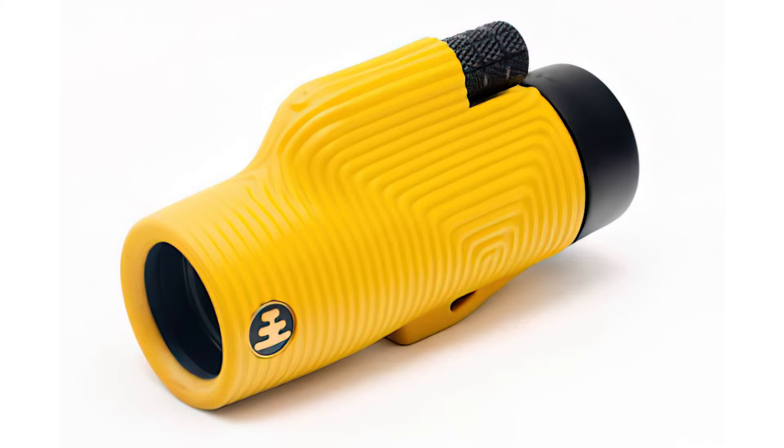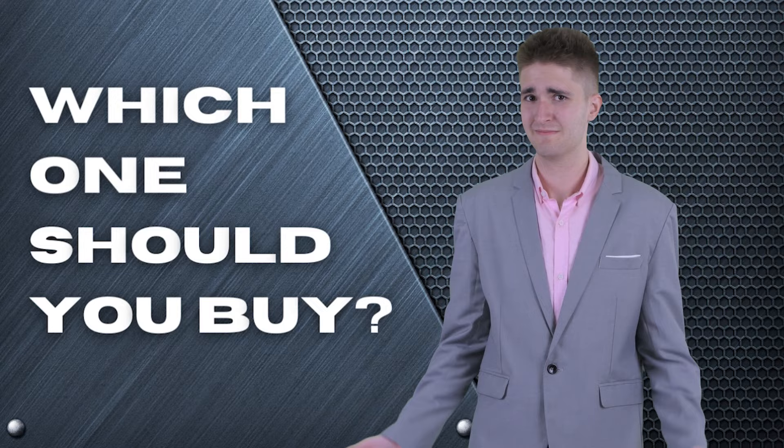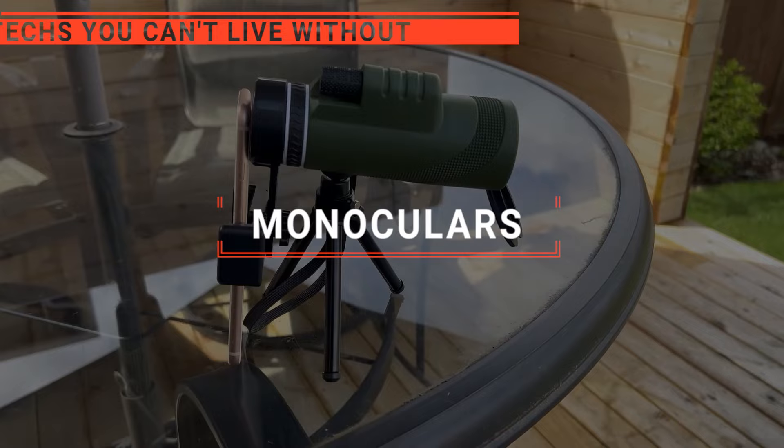The Vortex Optics? The Opticron Explorer or the Knox Provision Zoom Tube? Perhaps the Maven CM1 or the Zeiss Conquest? Which one should you buy? In this video, we will be looking at the top five monoculars available on the market today and will tell you which one is best for you.